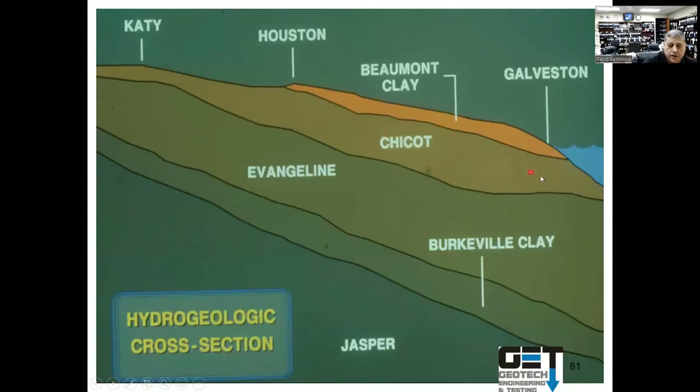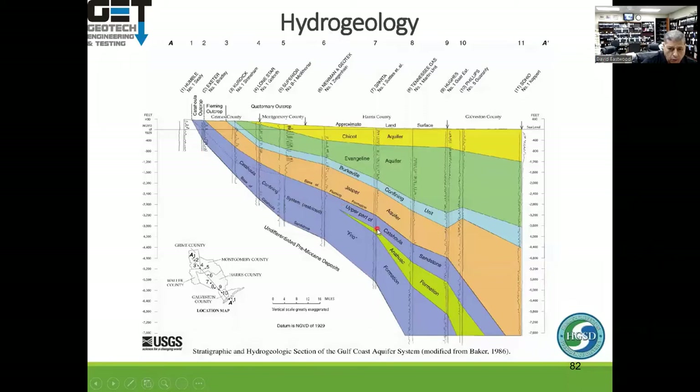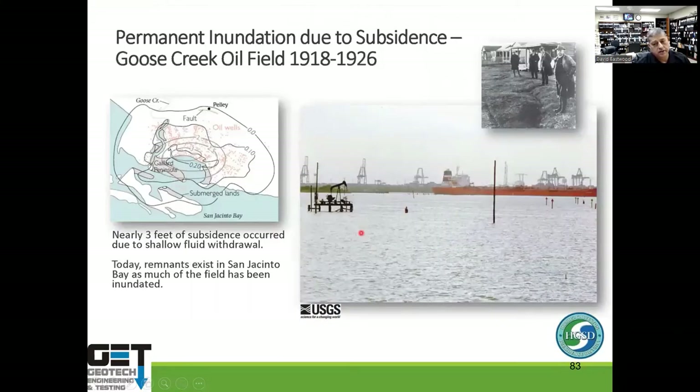Texas aquifers include the Chicot, Evangeline, and Jasper formations, the last reaching 2,500 feet deep. These large sand bodies slope toward Galveston, causing faulting over time. As water is extracted the area drops. A more detailed map shows aquifers extending to Cleveland and Humble, some reaching 8,000 feet deep. Near the Goose Creek oil field, three feet of subsidence put previously above-water land below the water surface.